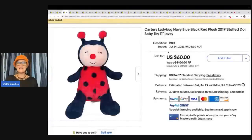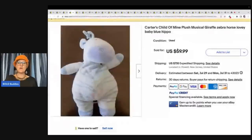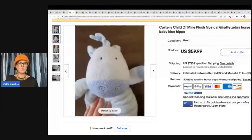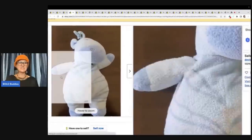The next item is this ladybug, and it is from 2019 — so not super old, but old enough that somebody may need a replacement. This sold for $60 plus shipping. This is a Carter's Child of Mine plush musical giraffe zebra horse lovey baby blue hippo — they don't know what it is in the title, they're giving it every name. Do you think it's a zebra, giraffe, horse, or hippo? I'm not really sure either, but they covered their bases. $59.99 plus shipping.